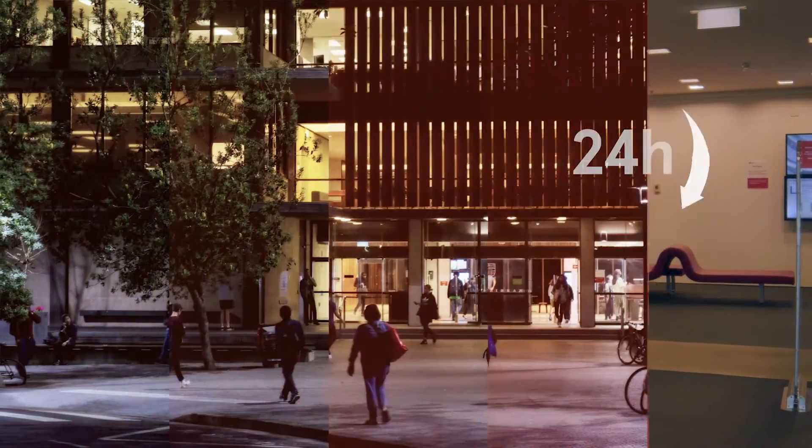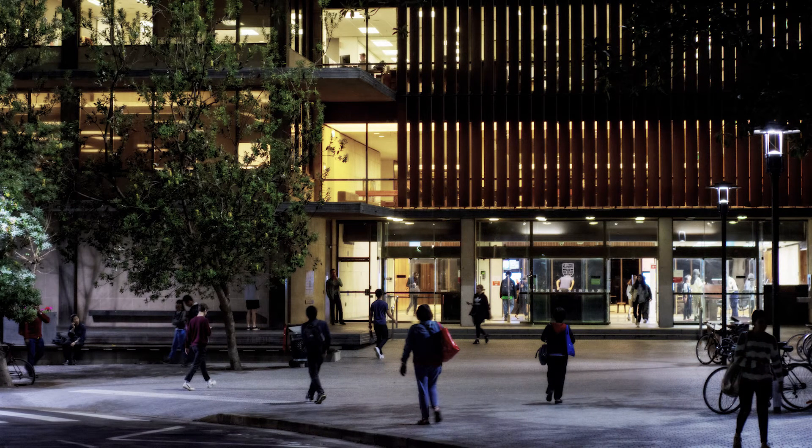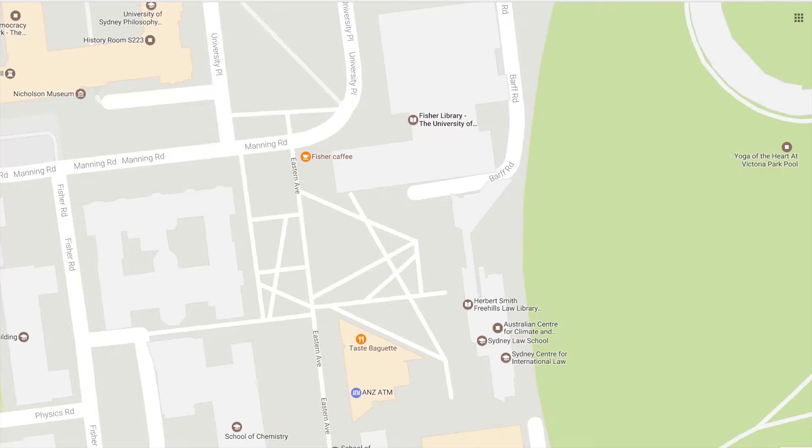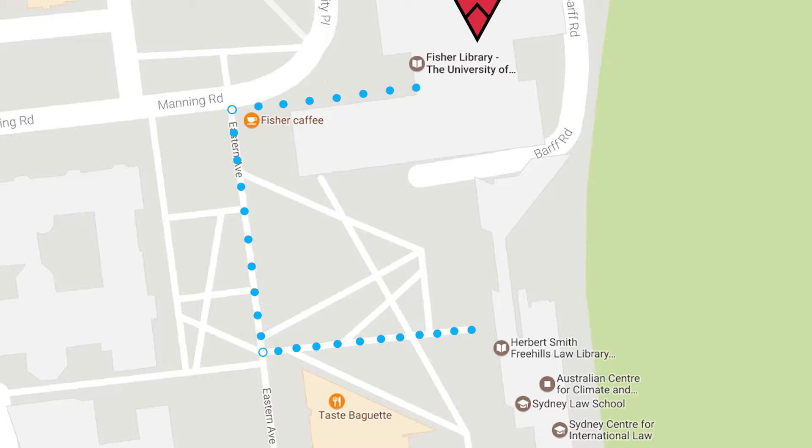The Library is open 24 hours a day, seven days a week. If you want to visit the Law Library late at night, you must enter via the Fisher Library and swipe your student card to gain access to the building. The Fisher Library is located next door to the Law School. When you enter Fisher, go downstairs to Level 1 to access a walkway to the Law Library.